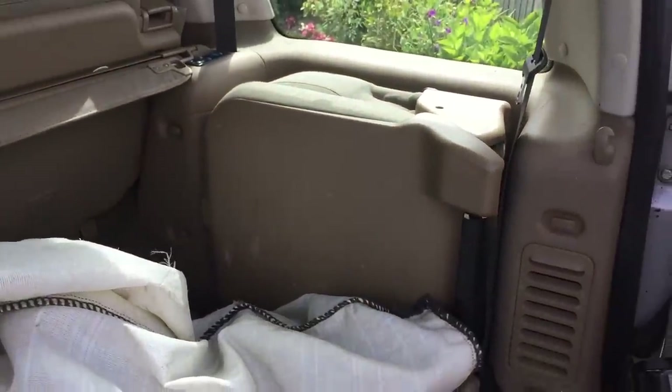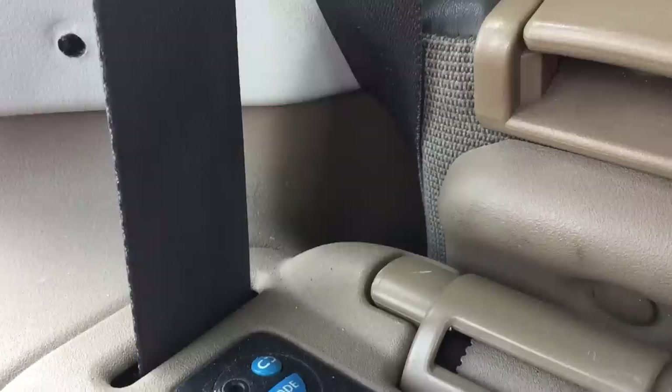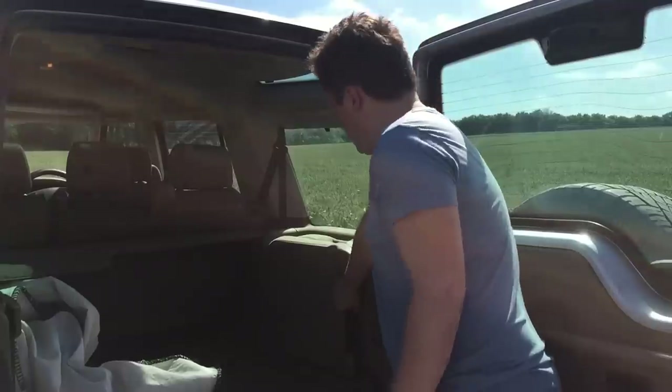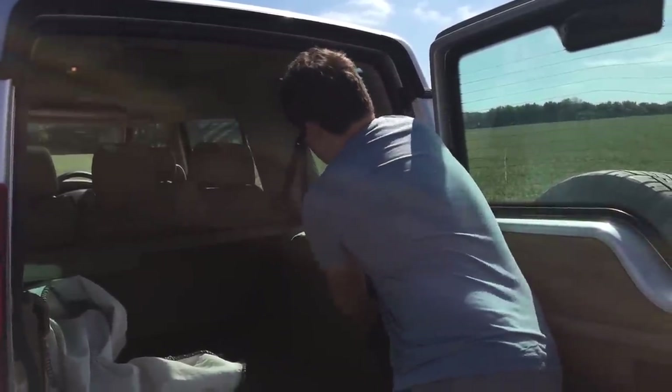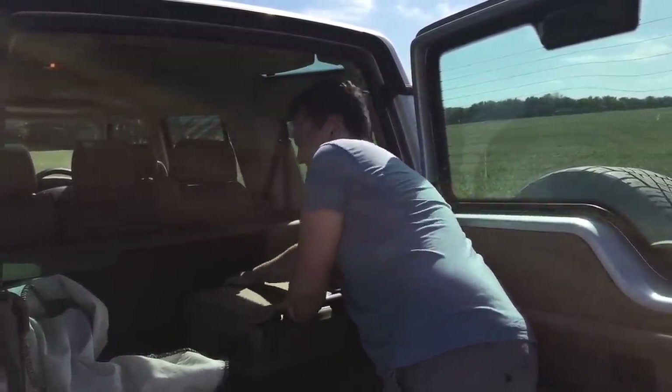Granted, there isn't a ton of space to sit back here, but there are some cool features like a 12v charger, as well as individual headphone jacks and radio controls, both of which still work. The seats are pretty simple to pull out and put away and just involve twisting the handle release here. There's also a pair of pull-down headrests that come down from the roof.